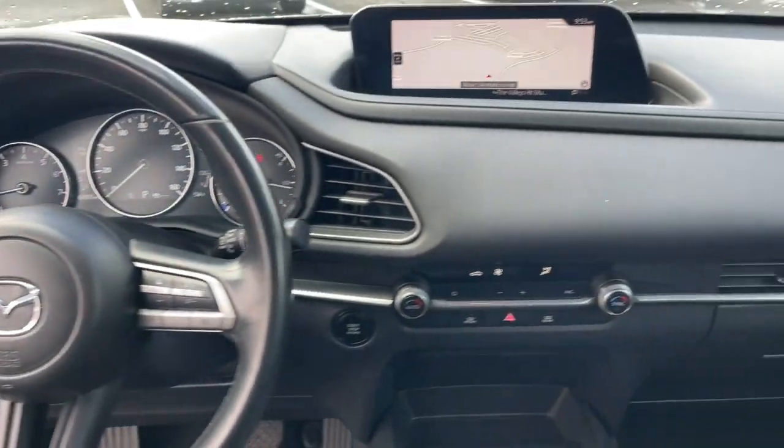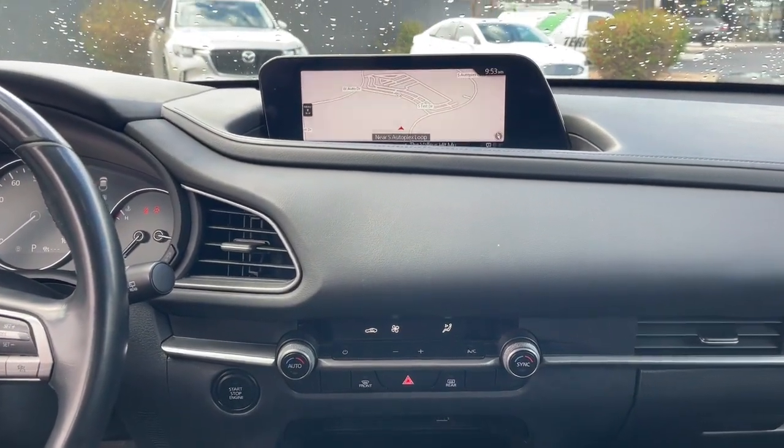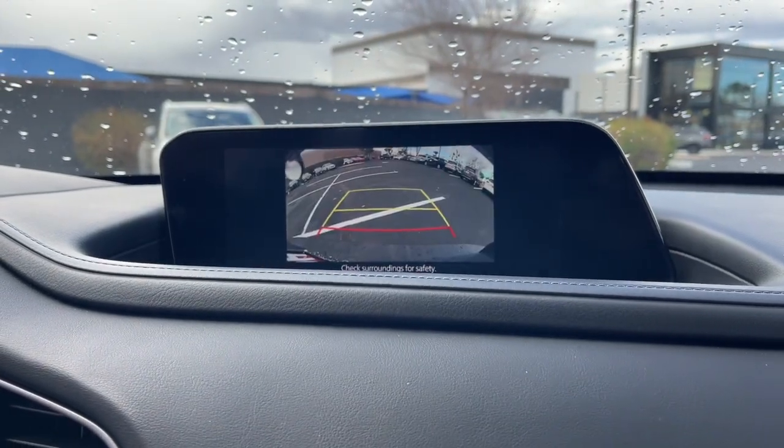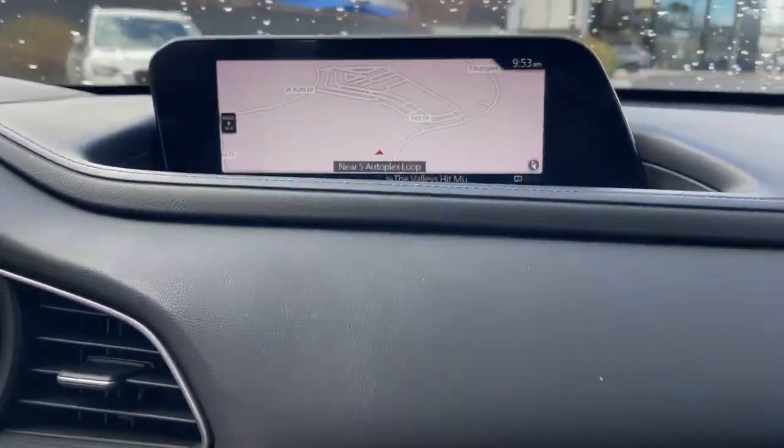These are just some of the great options this vehicle comes with: intelligent auto on-off high beams, pre-collision system, lane departure warning, navigation system, and keyless entry.